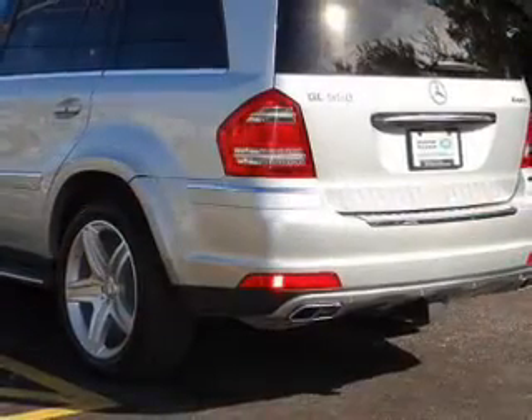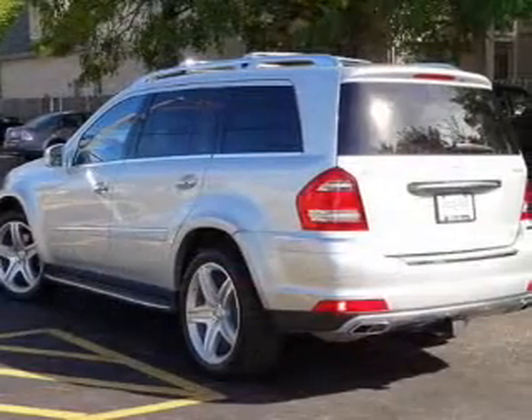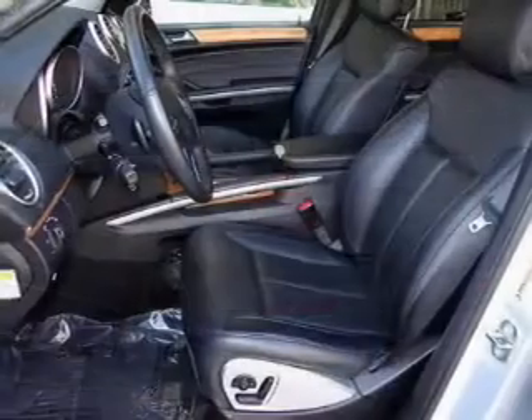Treat yourself to the splendor of a premium sound system. Anti-lock brakes help you bring your vehicle to a safe stop. Heated seats comfort you on cold winter days. Tailor the temperature to your preference and your passengers.